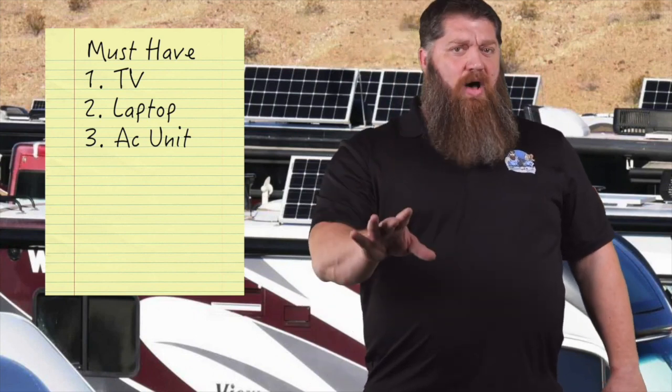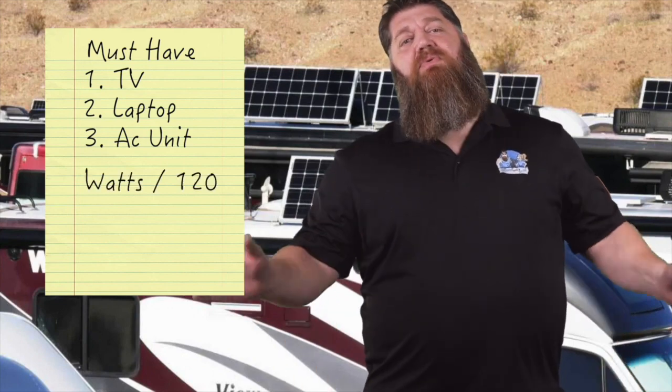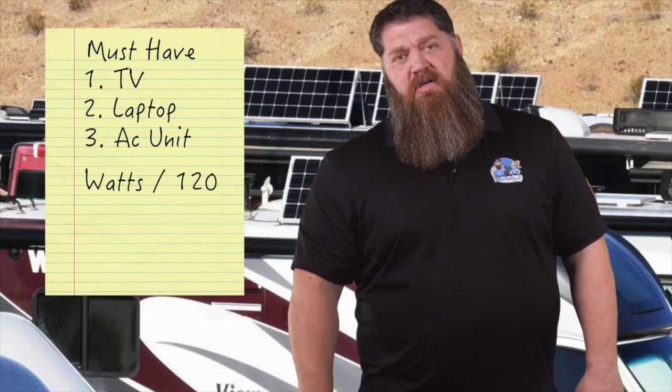Find out how much you use at one time, and then take that total wattage and divide it by 120, because that's what we use inside our rig — 120 volts. Add everything up, you have your total wattage, and we can figure out how many watts we can put up on your rig.